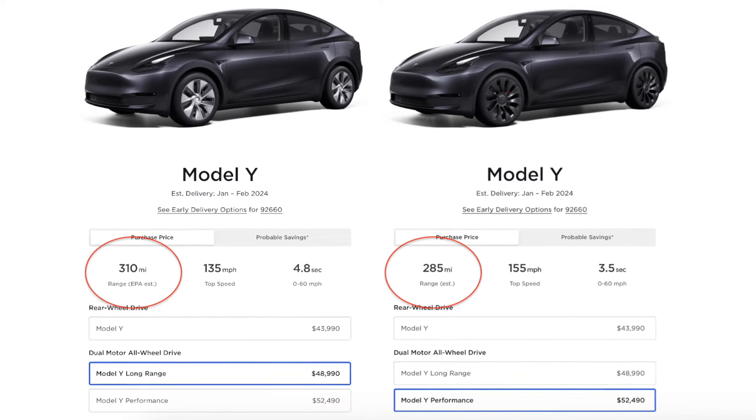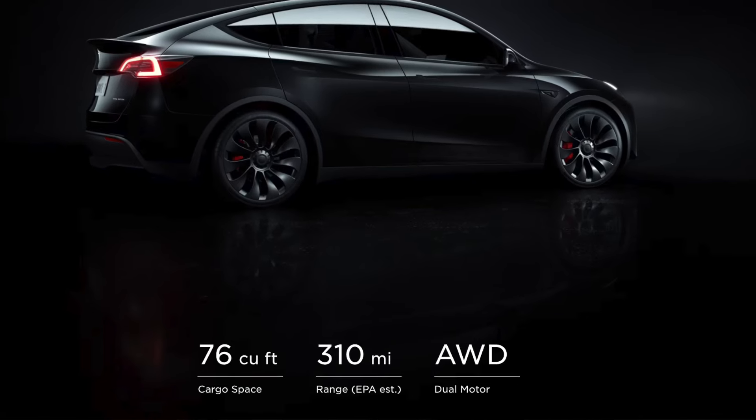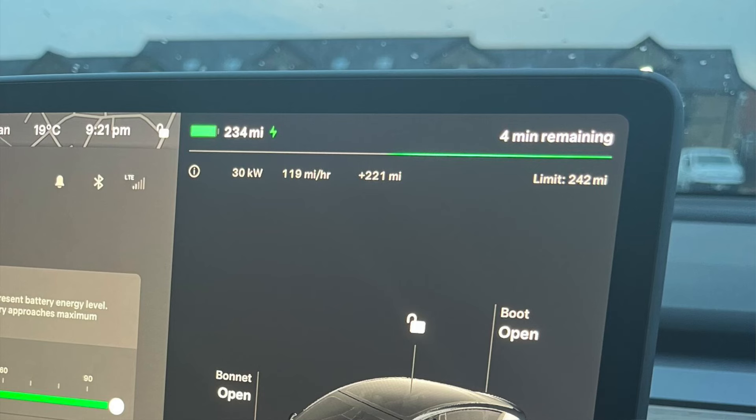Leading into 2024, Tesla has already made two major changes to the Model Ys. Due to recent EPA changes, the newer Model Ys have been updated to now reflect a much lower range. This doesn't necessarily affect only the Model Y, nor does it mean that the newer Model Ys will drive less than the older version. What it does mean is that Tesla will now advertise a lower range and the battery indicator will display a much shorter range than that of an older model. There is a new battery that should increase the range back up to what it was before and maybe even surpass it.